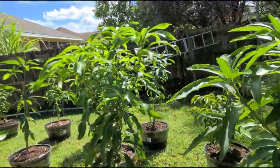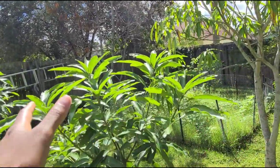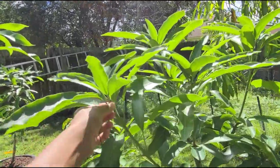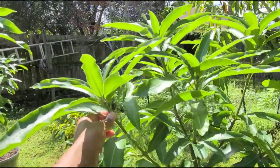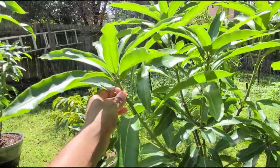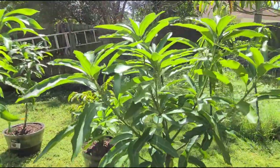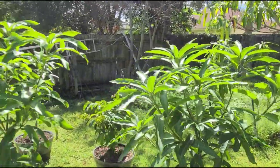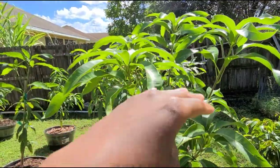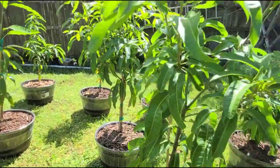My husband tipped all of these, so that's why they have that umbrella effect. When you tip them, you're basically cutting off the tip of the branch so it branches back out with three or four limbs. Everyone wants that umbrella effect and it also keeps the tree shorter.